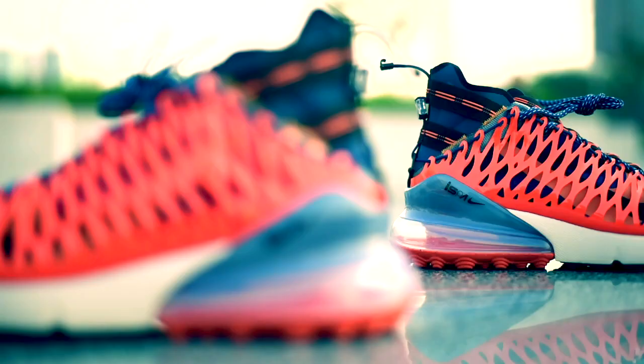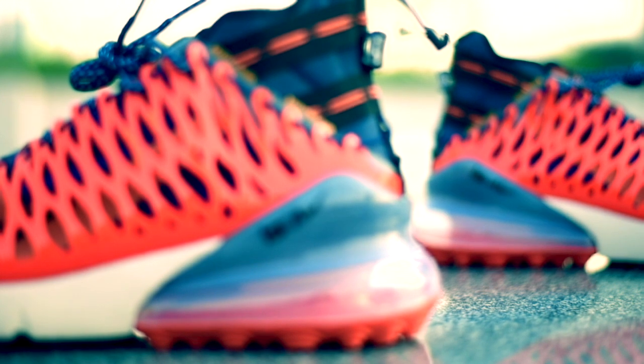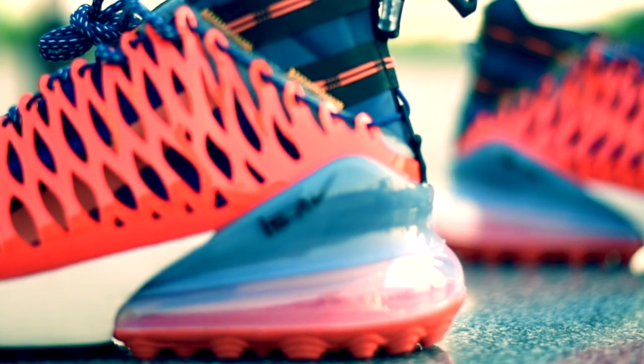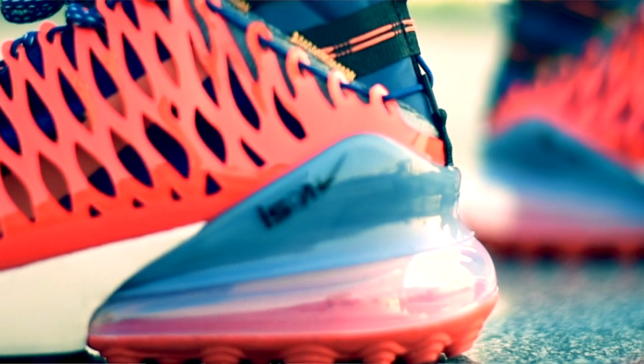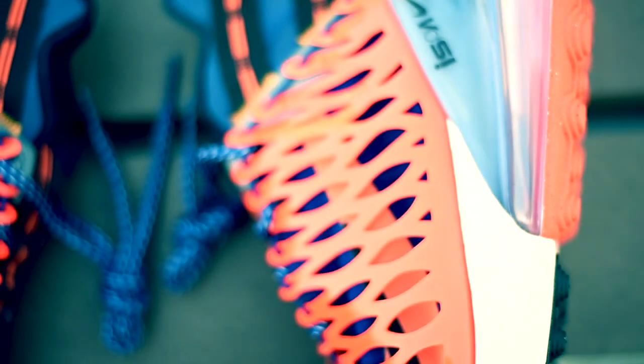Let's go into the details. Ang ibig sabihin ng ISPA ay improvise, scavenge, protect, adapt. Ang ISPA ay unang ginamit nila sa Nike Element 87, kung saan nirelease nila ito late last year. Pero hindi rin siya pinag-usapan, nakagaya ng ibang collaboration sa Nike. Yung kakaibang design niya kasi yung nakaagaw ng aking attention.